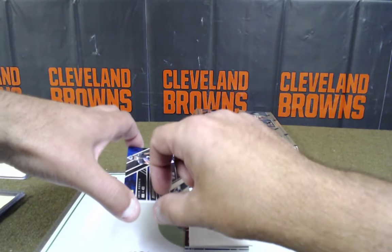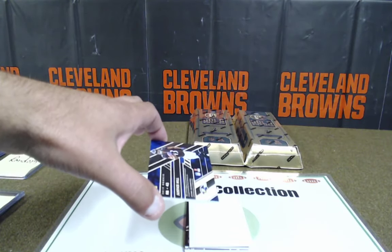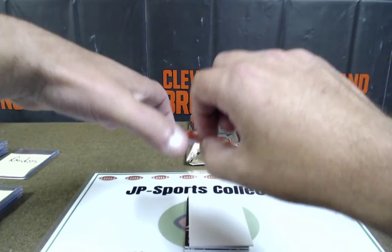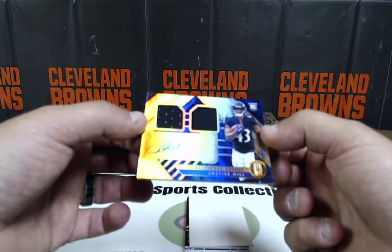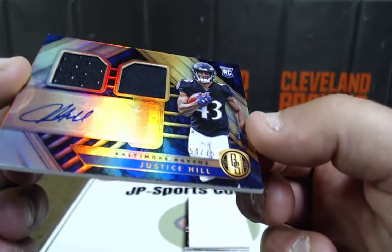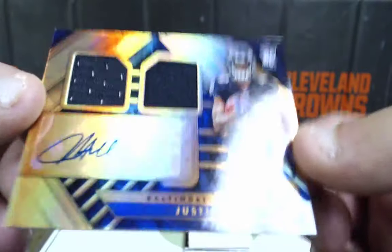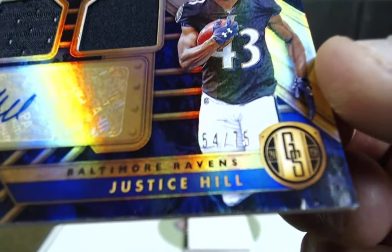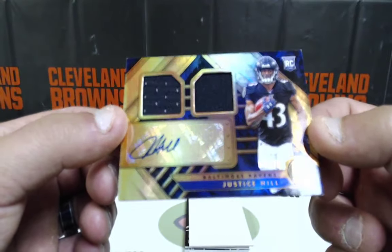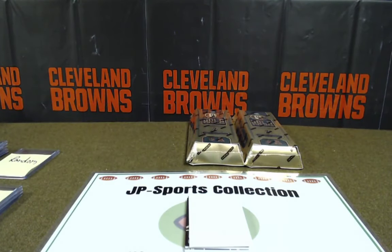Justice Hill — I pulled a 1 of 1 of him. That's my 1 of 1 that I pulled. Ed P — they have nice memorabilia hits. Justice Hill is my 1 of 1. Rookie patch auto, number 4, 54 of 75. Justice Hill going to Colin McClendon. Colin with some pretty good hits so far — couple Ravens, got a Baker.